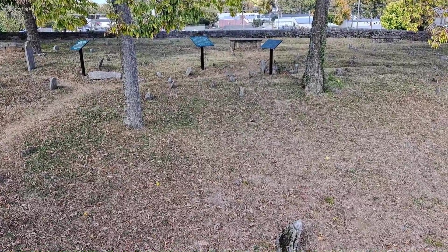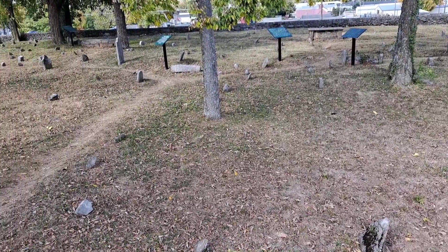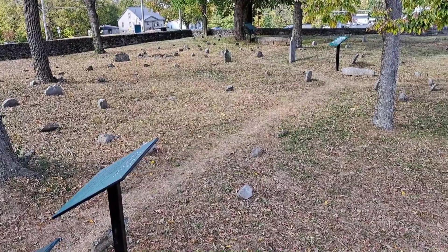I thought we'd finish our tour of Old Fort Harrod where we are located at the Pioneer Cemetery. A lot of these headstones date to the 1700s even.